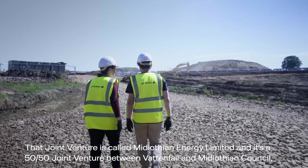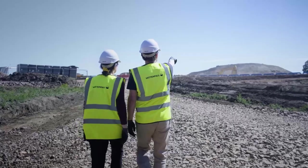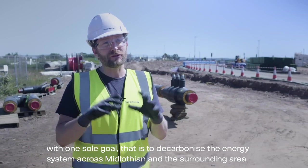Vattenfall back in 2021 started a joint venture with Midlothian Council. That joint venture is called Midlothian Energy Limited, and it's a 50-50 joint venture between Vattenfall and Midlothian Council with one sole goal: to decarbonize the energy system across Midlothian and the surrounding area.